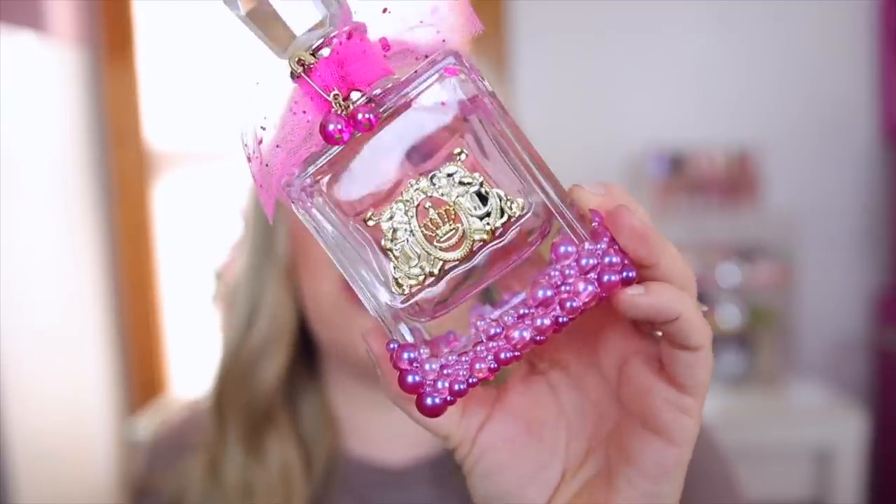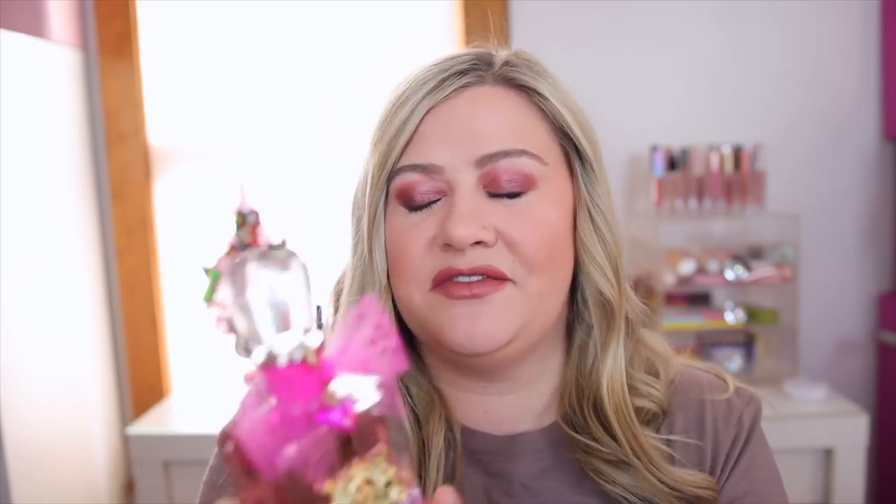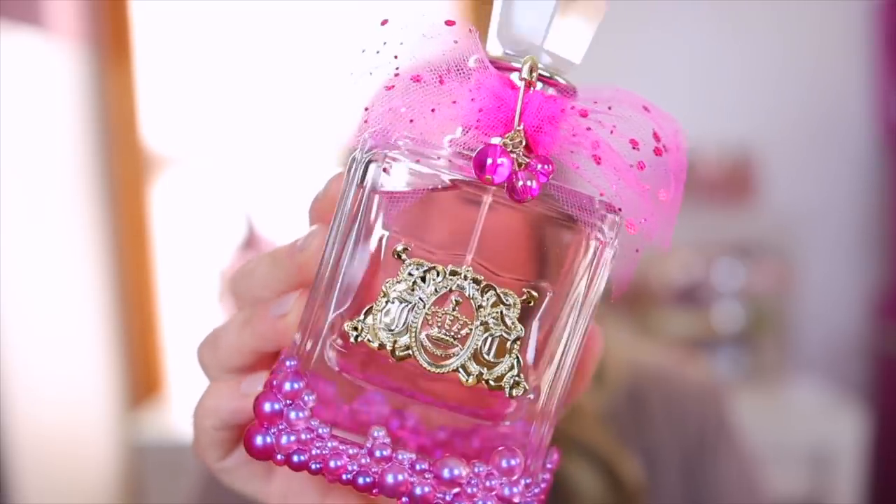I also recently got the Viva La Juicy La Bubbly edition — the bubbles on the bottom are so cute. I mostly had to have it for the packaging; the scent is great as well. I got a great deal on this for Black Friday at Macy's. The scent is not super unique though — it smells almost identical to the original Viva La Juicy. It's supposed to have champagne notes to make it different, but I don't really get that. So if you have the original you probably don't need this, but it's absolutely stunning. I'd describe it as a more fruity, younger-leaning perfume that you could wear all year round.